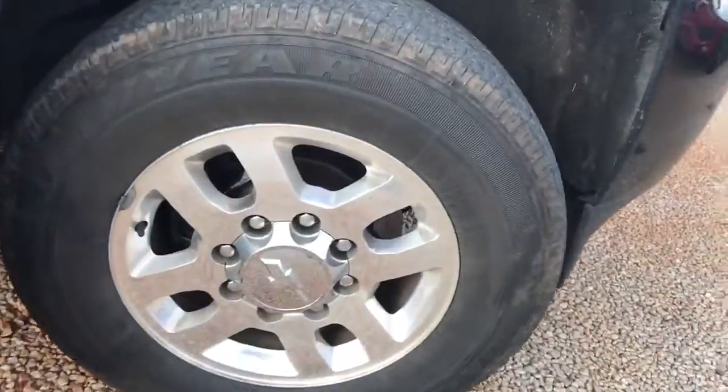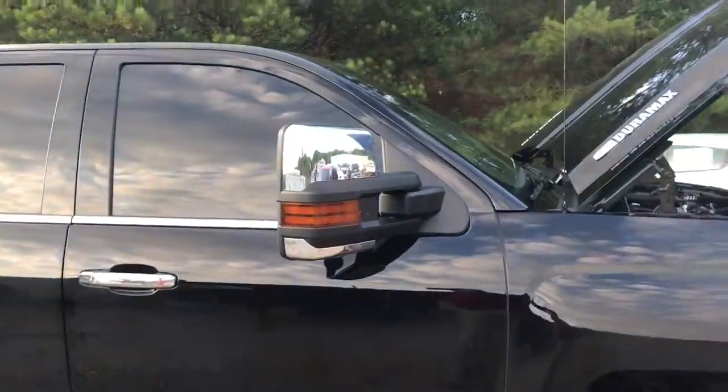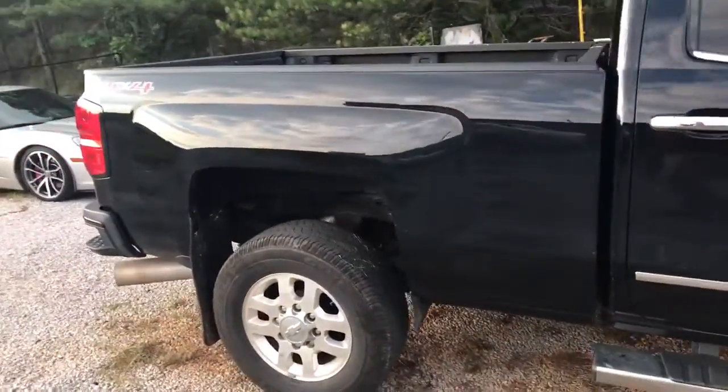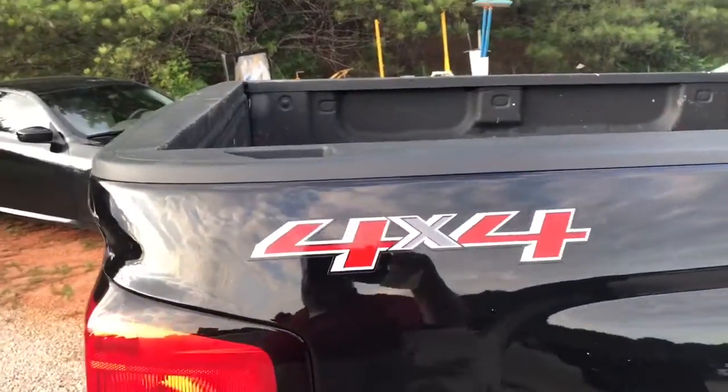Still has the factory wheels as you can see. There's your High Country badging. It does have the stationary running boards and the big mirrors for towing. Now you were inquiring about it being a four-by-four — it is a four-wheel drive, and here is your four-wheel drive badging.